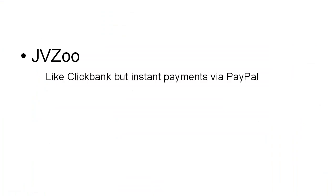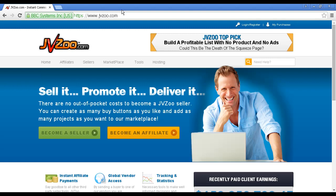The next site I want to tell you about is JVZoo. JVZoo is a bit like ClickBank, but it offers instant payments via PayPal. You can find out more about JVZoo at jvzoo.com.